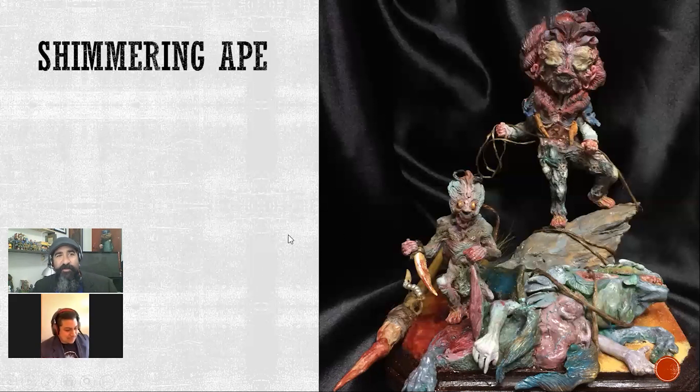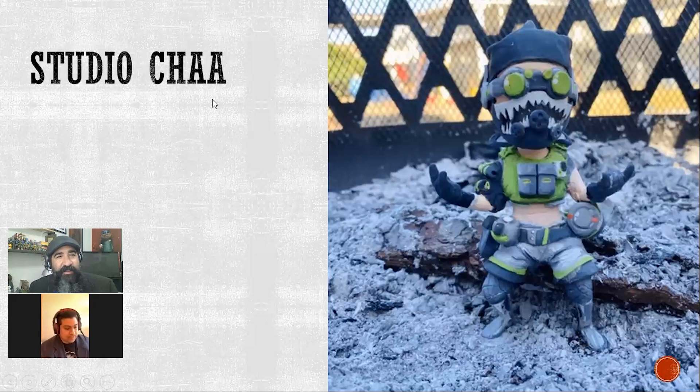Studio Chai — this was a fun piece. You were telling me this is from a video game — Octane from Apex Legends. Really well done, great posing, and the paint job has that video game look. I'm not familiar with this game but the minute I saw it I knew it was from a video game. A really clean paint job, really fun highlights in the paint — the green really pops. You could tell they had a lot of fun posing their character too.